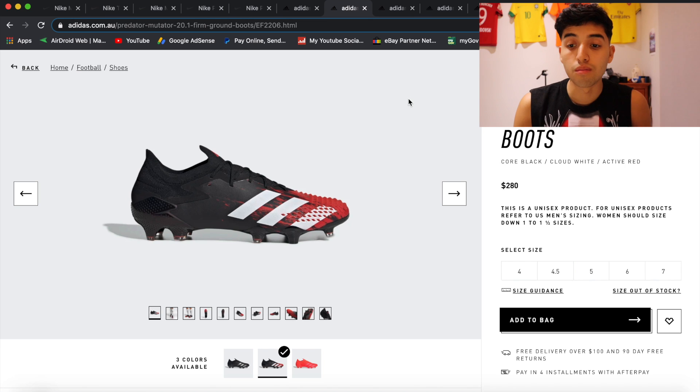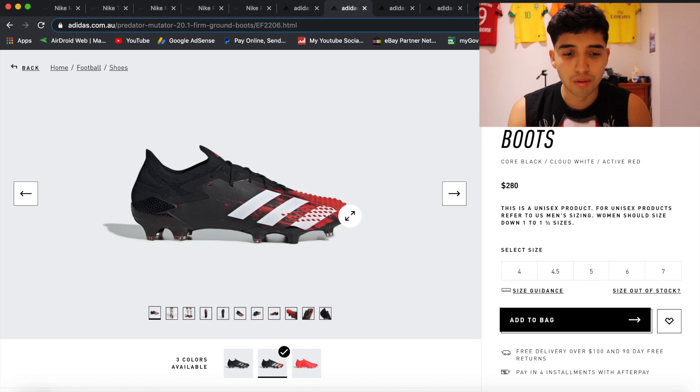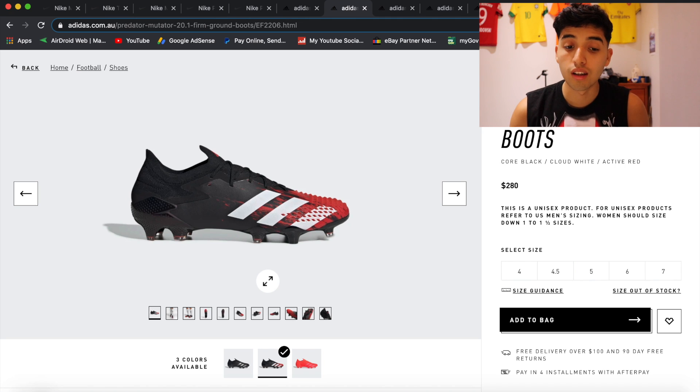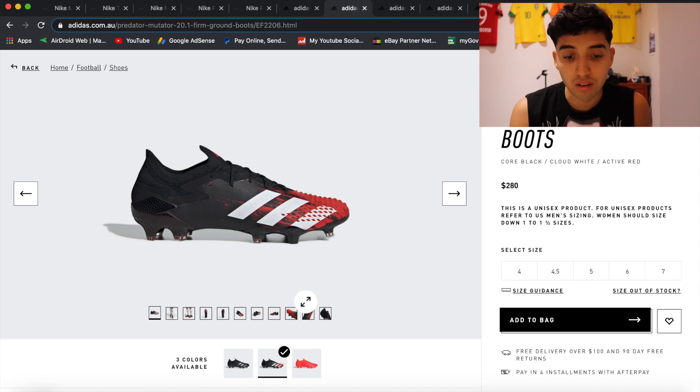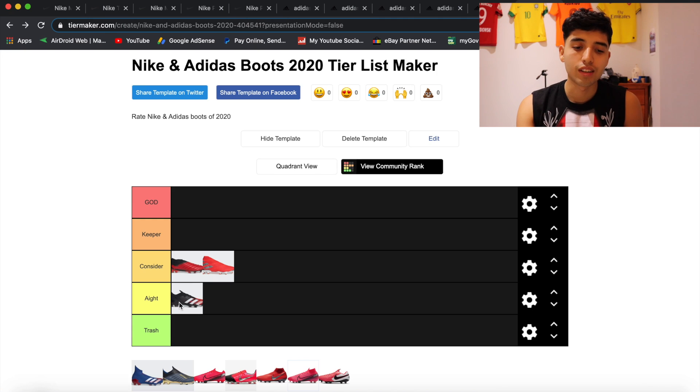Next is the Predator Mutator 20.1 Firm Ground Boots, coming in at $280 — a little bit cheaper. What Adidas did with the Predators is pretty sick. I like the way they have the little rubber spikes on the boot. I've never bought or worn them, but first impression is pretty cool, just because of those rubber tips. I wonder if they do anything to the ball — give it extra spin. The Predator line has always had rubberized elements on top to give the ball a bit of extra spin. They're alright.